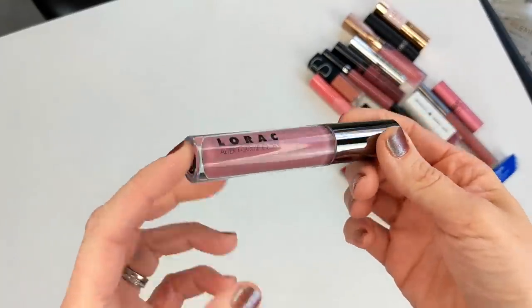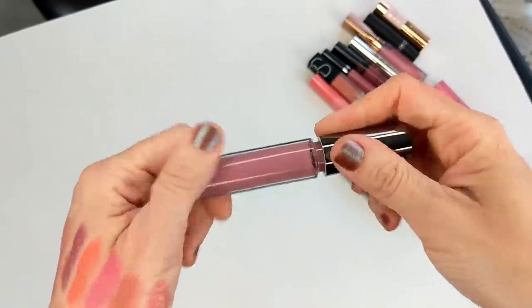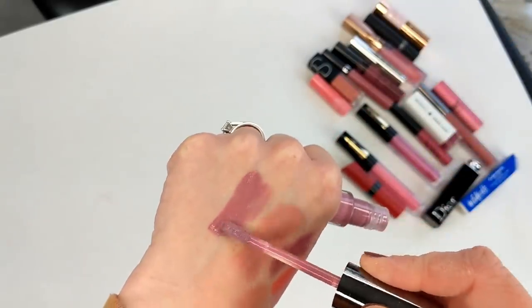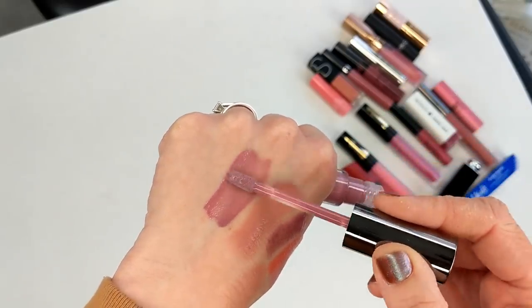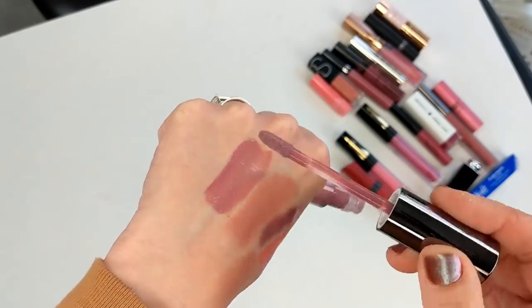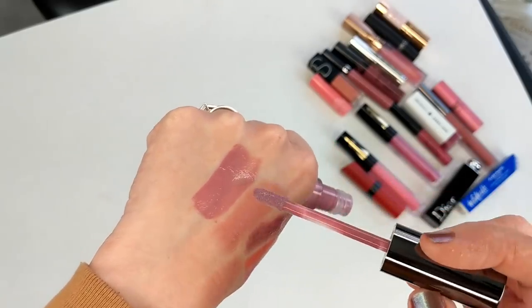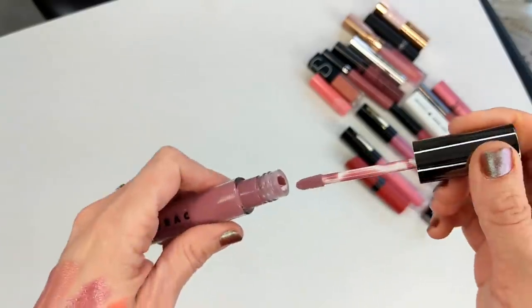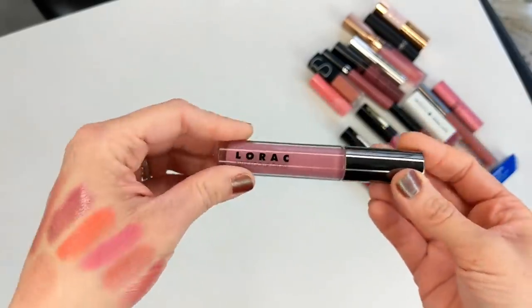I also have a L'Oreal Alter Ego Lip Gloss in the shade Goddess — one of my favorite shades, I used to wear it all the time. I think it's too old to wear now, but I would certainly buy more of these. They almost have a gel-sort of formula, super pigmented for a lip gloss, and they just feel so comfortable. If you want the coverage of a lipstick but the feel of a super buttery non-sticky gloss, these are amazing. Swatching this makes me want to check these out again.